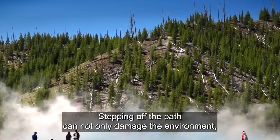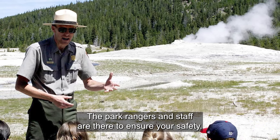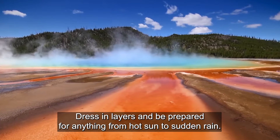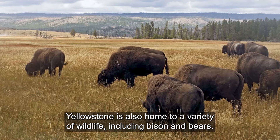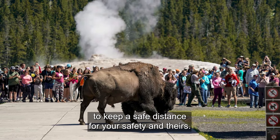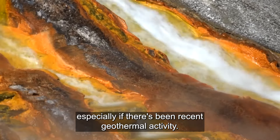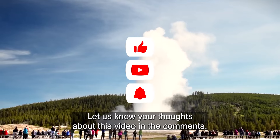Stepping off the path can not only damage the environment, but also put you at serious risk of injury. Follow park guidelines — the park rangers and staff are there to ensure your safety, so pay attention to any warnings or closures and respect the signs and barriers. Be prepared for rapid weather changes, as Yellowstone's weather can change quickly — dress in layers and be prepared for anything from hot sun to sudden rain. Keep a safe distance from wildlife, including bison and bears. Finally, it's important to stay informed — before and during your visit, check for updates from the park, especially if there's been recent geothermal activity. This can help you plan your trip and avoid any closed areas.